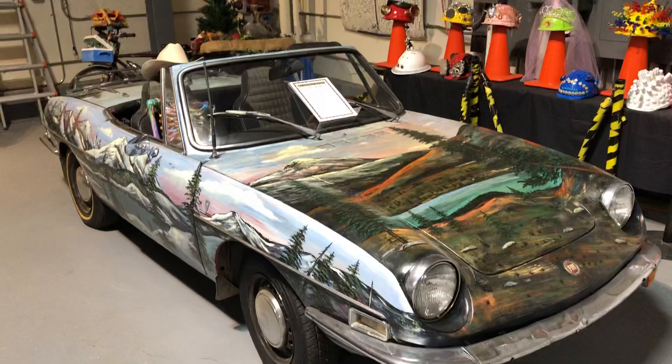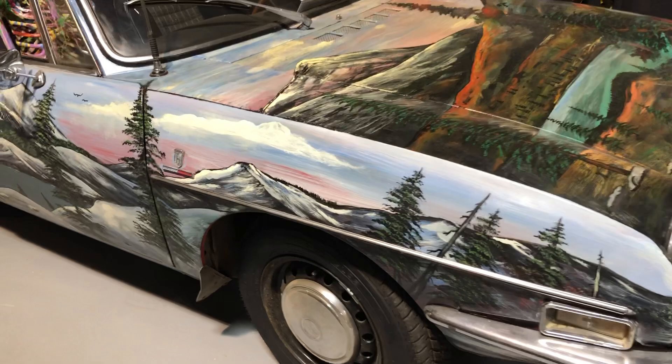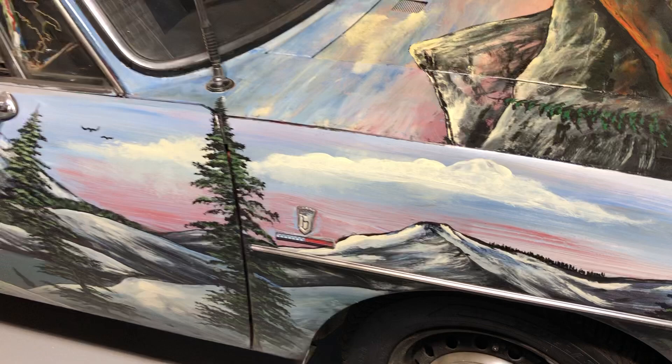As a kid, I remember hearing that Fiat stands for 'Fix It Again Tony.' But this is a nice little vehicle and it's an art car. Really pretty — a beautiful mountain scene at sunset or sunrise.